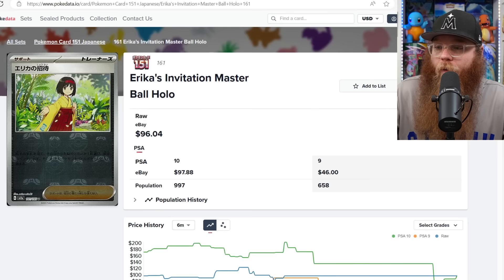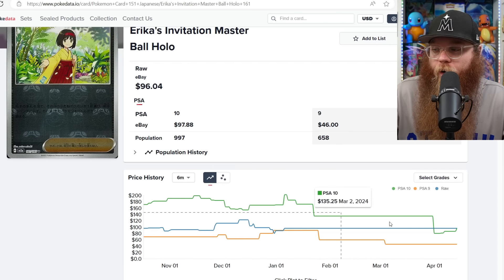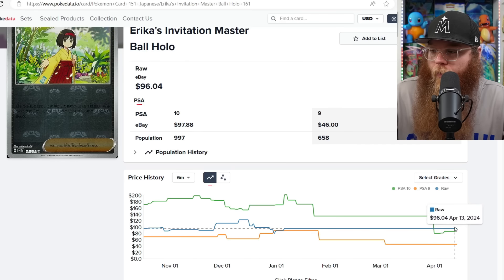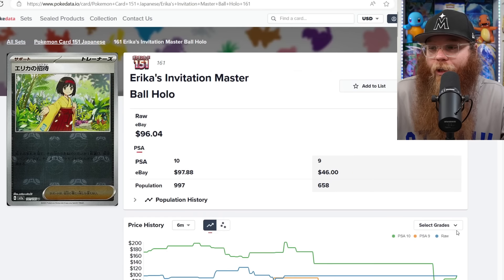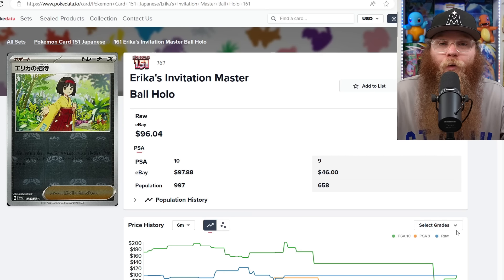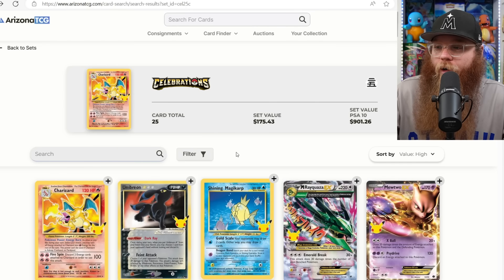Erica's Invitation — was $202 in a PSA 10 in January 2024, now down to $86 in PSA 10, about the same price as the raw. That's what happens with Japanese cards when quality is super good — PSA grades don't add much value. I actually don't mind that English cards are rough sometimes, because when you do get a PSA 10 it feels special. Next, let's check Celebrations.